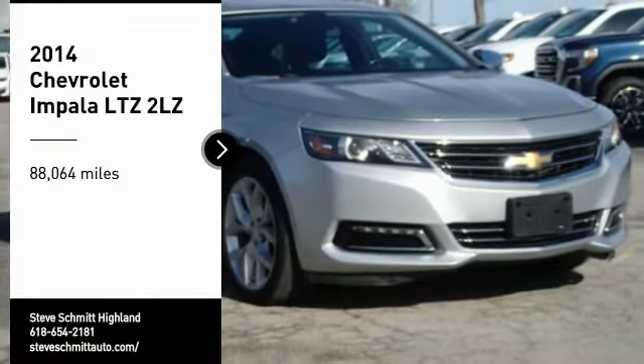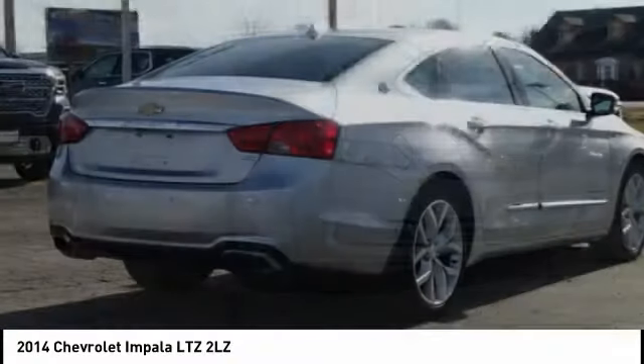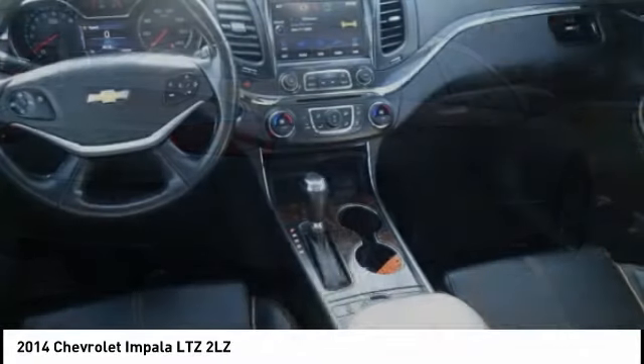You are going to love the 2014 Impala. The Impala has been one of America's favorites for over 50 years. Enough said.